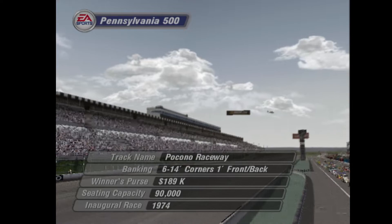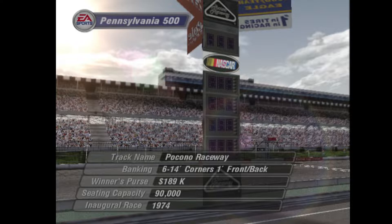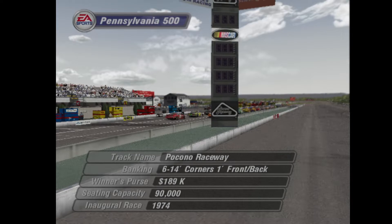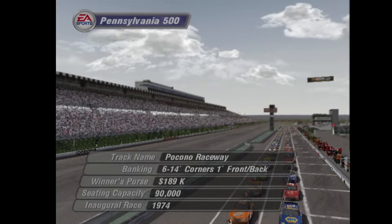Welcome to Pocono Raceway, located in the heart of the beautiful Pocono Mountains, for today's Pennsylvania 500 on MRN. This track produces some of the fastest racing of the year, but it also presents some special challenges to the drivers. The corners here at Pocono can be absolutely brutal, and gear selection is crucial for those long straightaways. The drivers that will do the best are the ones that can set their turns up correctly and slingshot out of them for that extra boost.